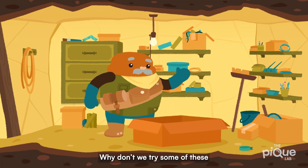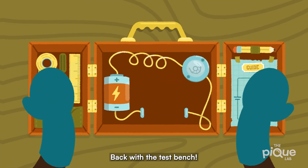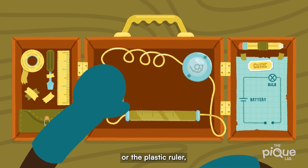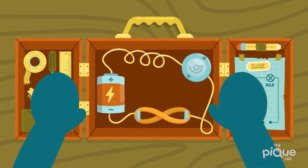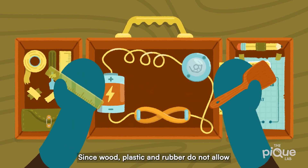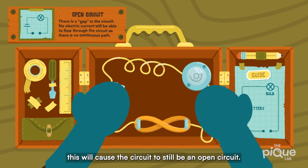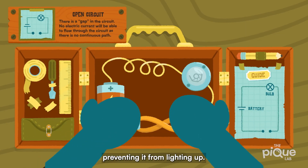Why don't we try some of these to see how they work in my test bench? Let's go! Back with the test bench. Let's try the wooden spatula, or the plastic ruler, or even the rubber band. And the bulb doesn't light up! Since wood, plastic, and rubber do not allow electric current to flow through them, this will cause the circuit to still be an open circuit. Thus, no electric current will be able to flow through the light bulb, preventing it from lighting up.